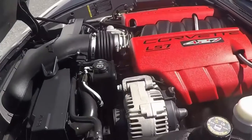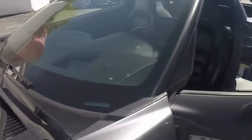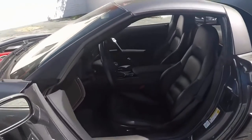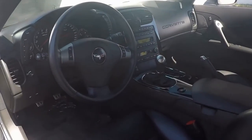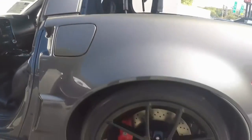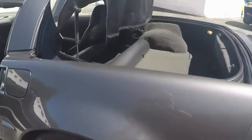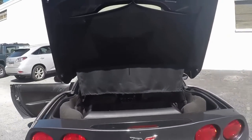We can see a glimpse of the engine compartment and the LS7 engine. The interior is ebony and you can see the nice clean interior, a little darker. And the rear compartment with the privacy shade.